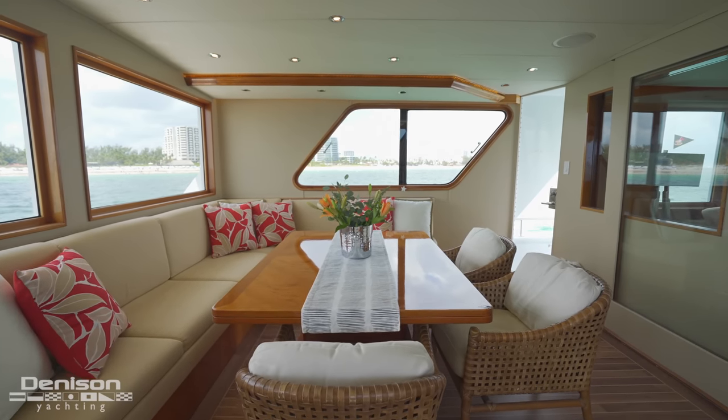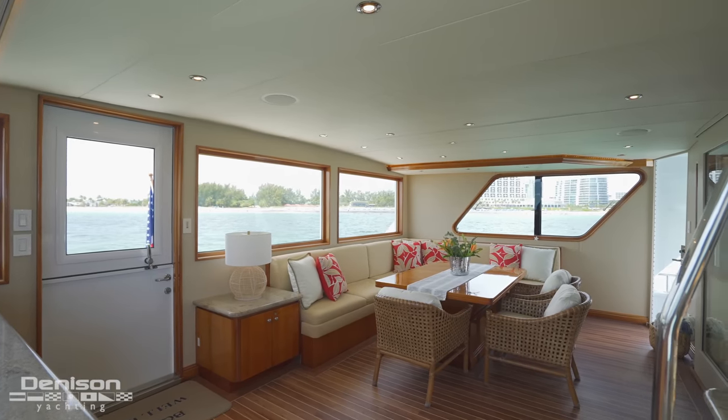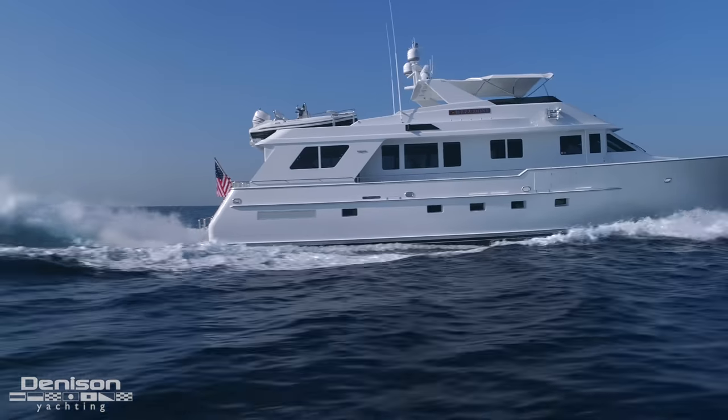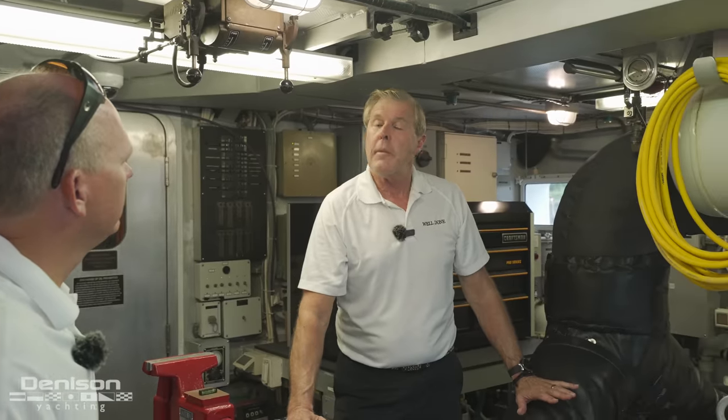What is so enjoyable, especially in the Bahamas or here in Florida, is it can be hot and humid, and this is totally temperature controlled. Underway, Well Done cruises comfortably at 1650 RPM at about 12 knots.